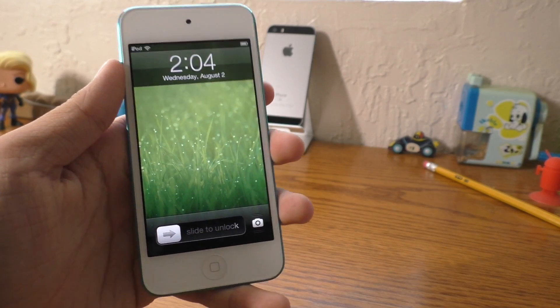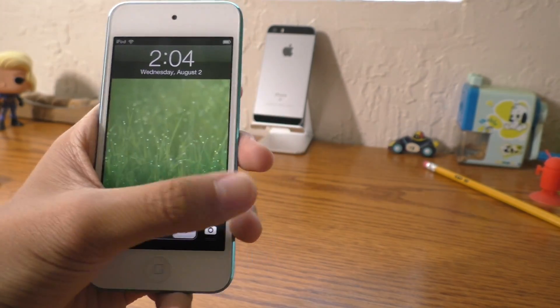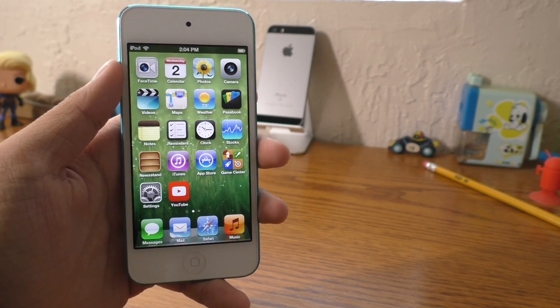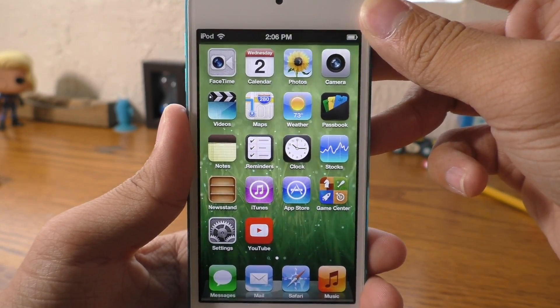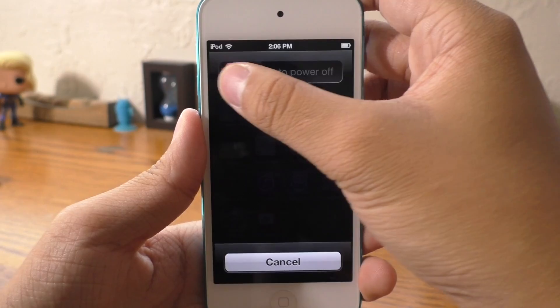One of the favorite things I liked to play with back in the day was the slide to unlock slider. I mean, who doesn't like slides? Come on. Wee!